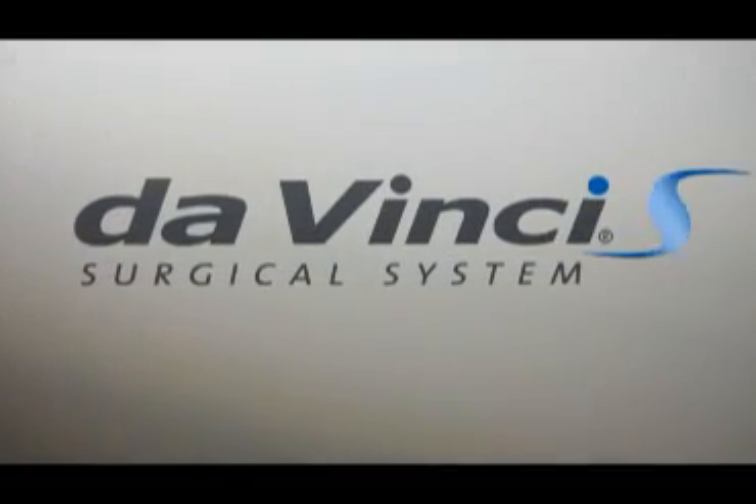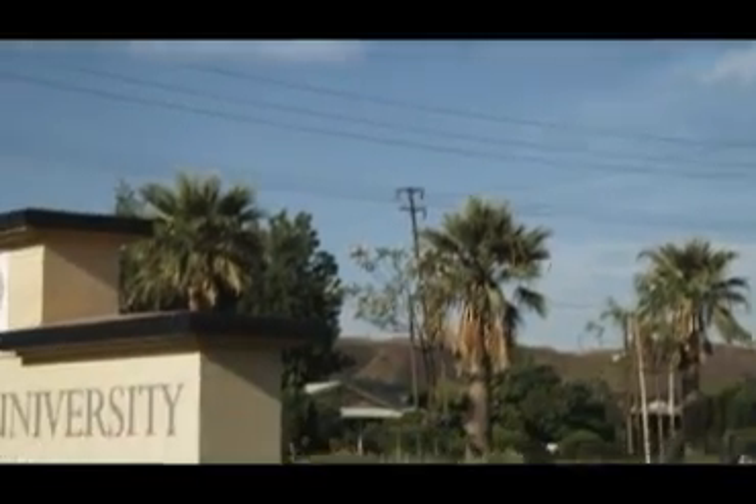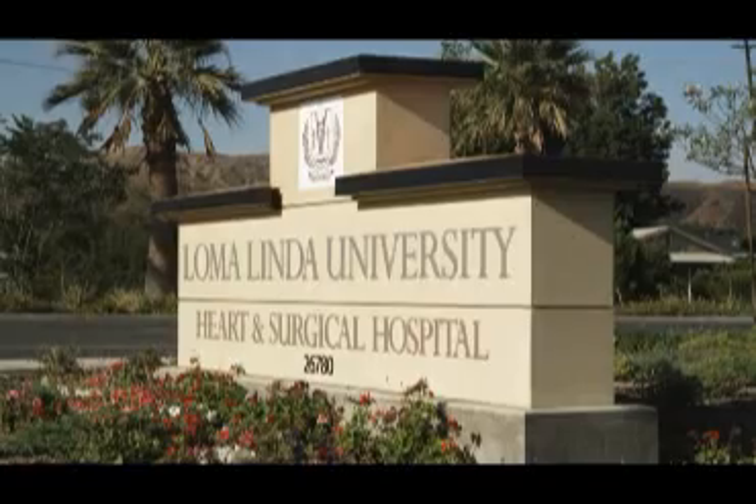The DaVinci Robotic Surgical System brings technological innovation to the operating room. At Loma Linda University Medical Center, patients have the option of minimally invasive robotic-assisted surgery.